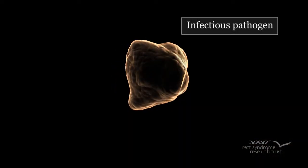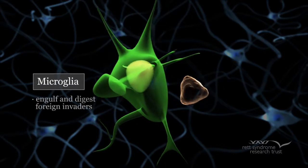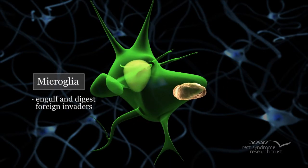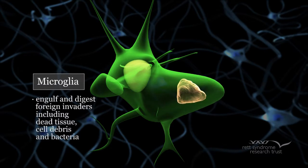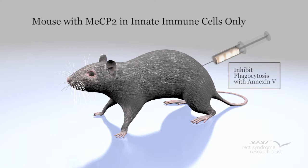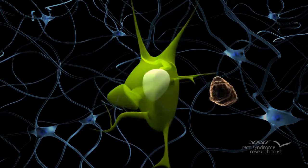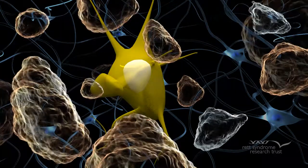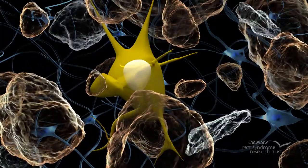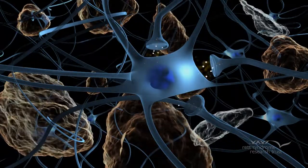A key job of innate immune cells is to defend against infectious pathogens and act as a defensive cleanup crew. In a process called phagocytosis, innate immune cells like microglia engulf and digest foreign invaders, dead tissue, cell debris, and bacteria. The scientists inhibited phagocytosis with a drug called Annexin-5 to see what would happen. They injected the drug into mice which had MeCP2 only in innate immune cells. With the process of phagocytosis inhibited, debris accumulated in the brain and Rett-like symptoms reappeared. The scientists concluded that MeCP2-deficient microglia are unable to properly eliminate debris, and as this debris accumulates, the neurons can no longer function properly.